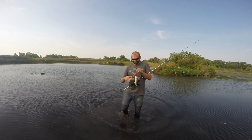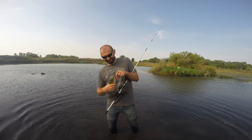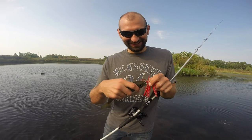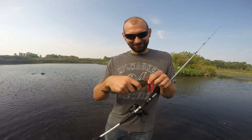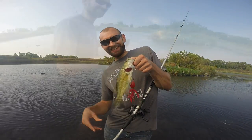There we go, hello guy. Stay still buddy. Number three on the spinner on the big normus. Doing good today.